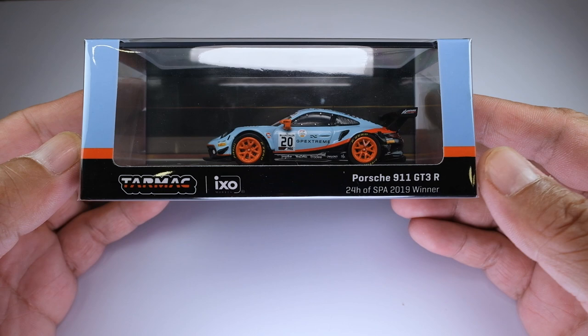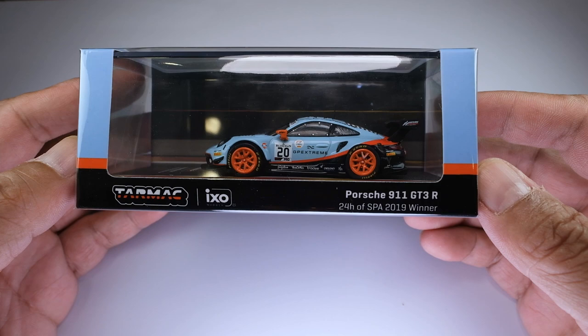Not to be mistaken as a sponsored video though, which means my take on this model would be fair and unbiased. Having said that, let's get on with this featured die-cast model.